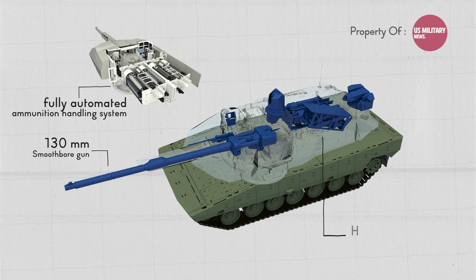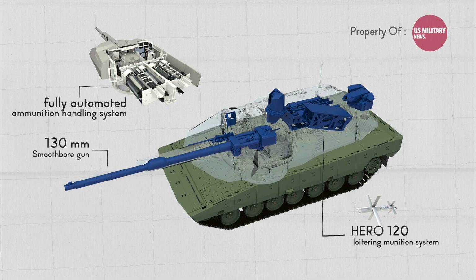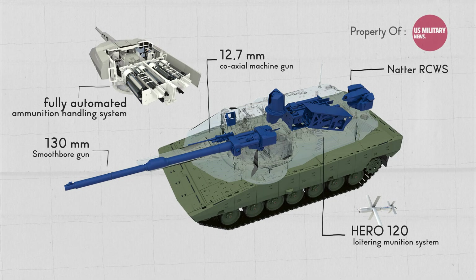The system also includes the option to mount additional armament such as the HERO 120 loitering munition system. The tank features a 12.7mm coaxial machine gun and multiple remote-controlled weapon station integration options for proximity and drone defense.